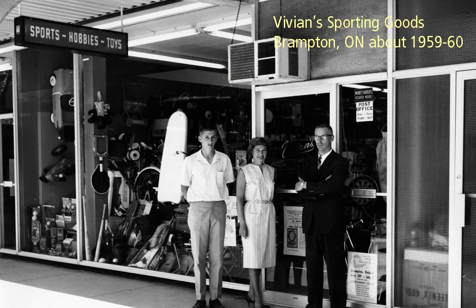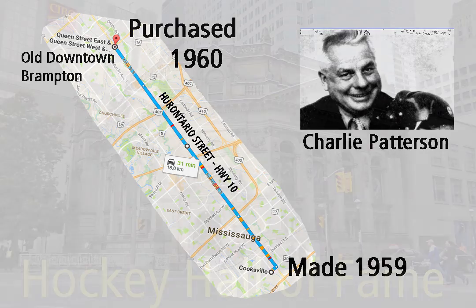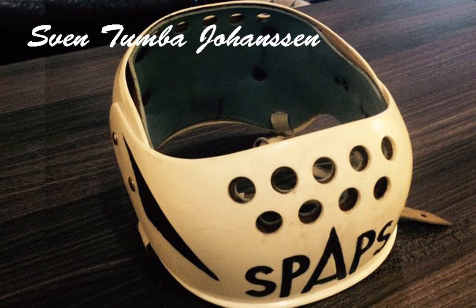The Patterson helmet shown in this brief presentation was purchased in Brampton, Ontario, at Vivian's Sporting Goods Store on Queen Street West in the fall of 1960. This means that the helmet was likely cut and assembled by hand in the home of Charlie Patterson in 1959 and may be the oldest one in existence. It is now in the possession and archives of the Hockey Hall of Fame, as is Wood's mouth guard.